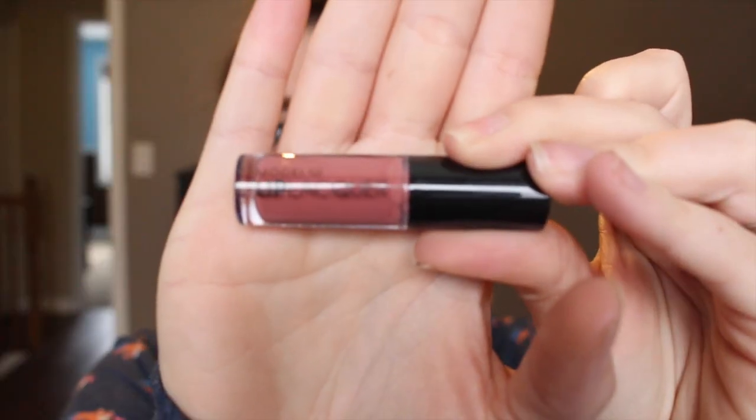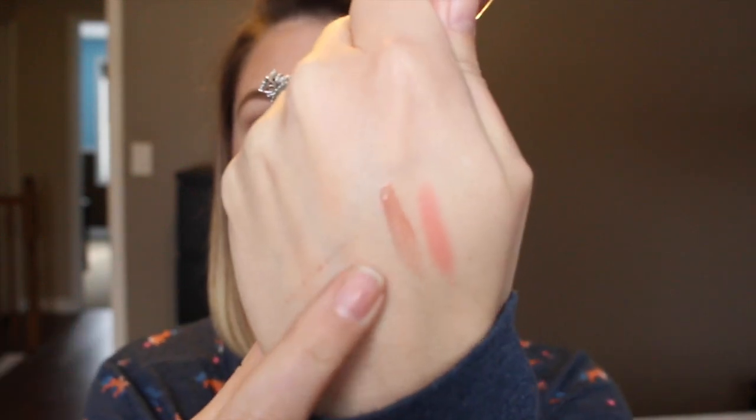Next I have a lip lacquer from Model Co. If this is like a liquid lipstick I'm gonna be really excited because I'm obsessed with them right now. This one is in Morocco — let's swatch this and see. It's definitely like a lip gloss, it's pretty sheer. It smells really good and it's nice and creamy, not super sticky. I'm not a huge fan of lip glosses but it's nice to have something to just throw on day to day.